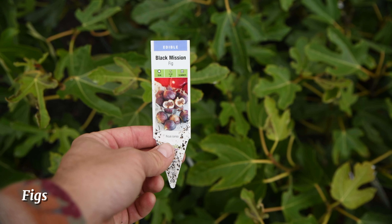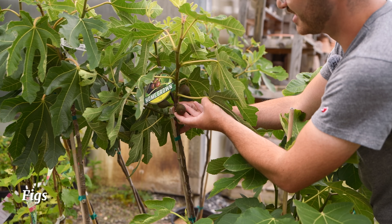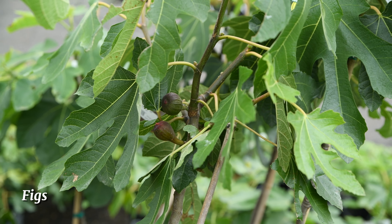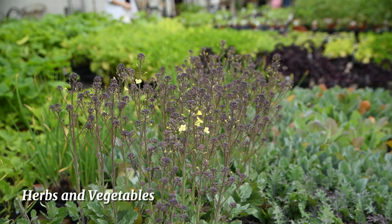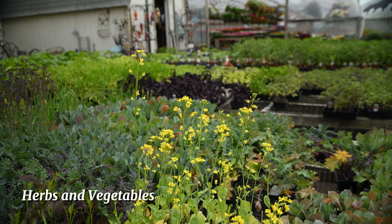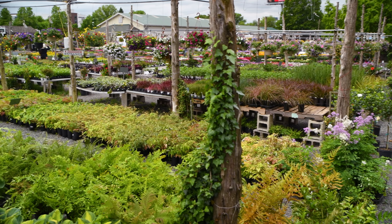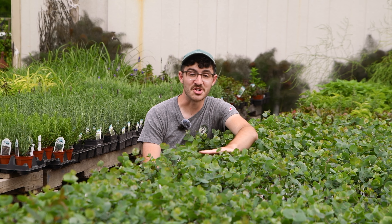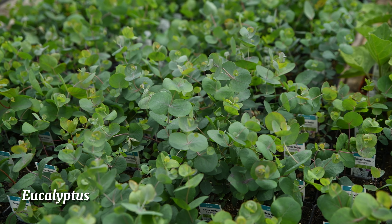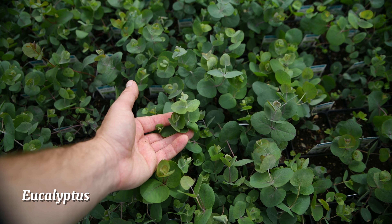We have a wide selection of fig bushes and trees in right now, which are ready to plant in the garden and give you fruits for the season. Our urban vegetable section continues to grow, and a lot of these plants are flowering, which means they're ready to start producing vegetables for you. We also have a lot of eucalyptus in right now, which is incredibly fragrant, and if you plant it right now and protect it in winter, it can grow into a bush and come back year after year.